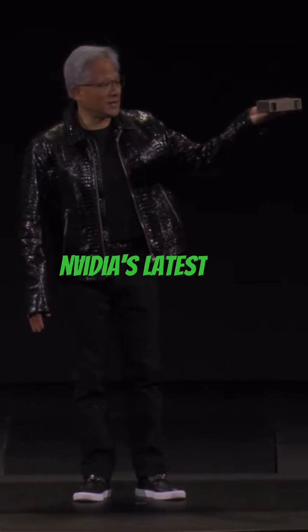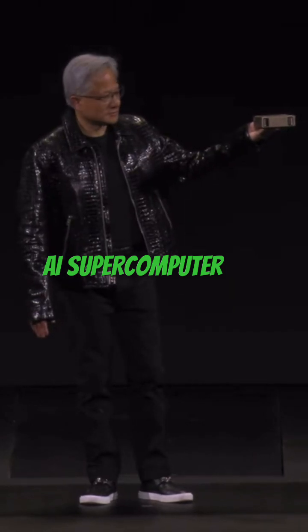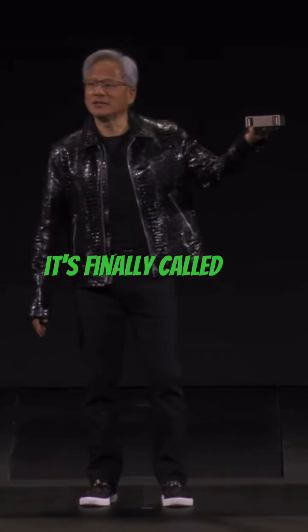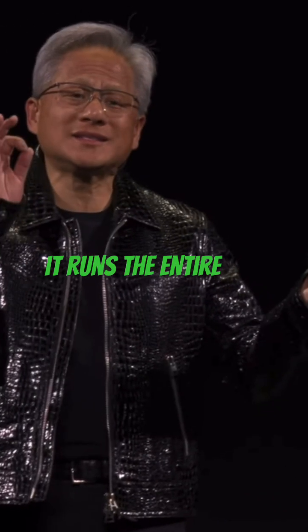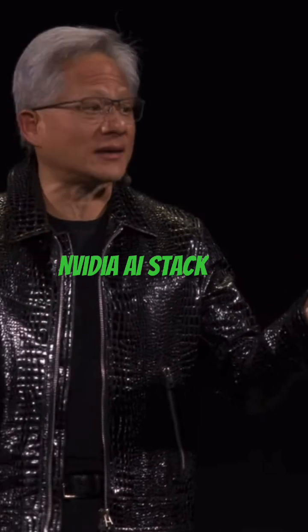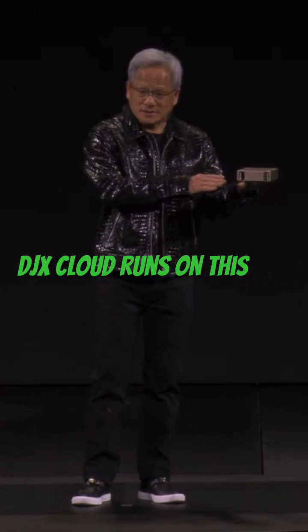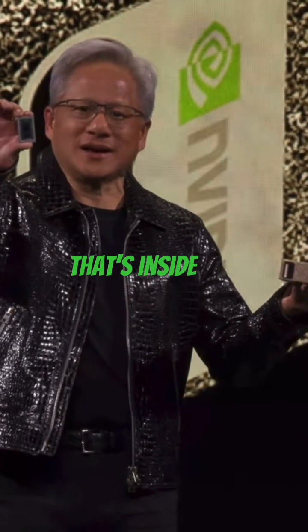This is NVIDIA's latest AI supercomputer, and it's finally called Project Digits right now. It runs the entire NVIDIA AI stack — all of NVIDIA's software runs on this, and DGX Cloud runs on this. It's based on a super secret chip called the GB110, the smallest Grace Blackwell that we make, and this is the chip that's inside.